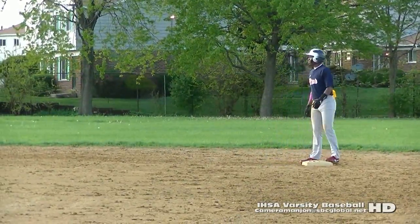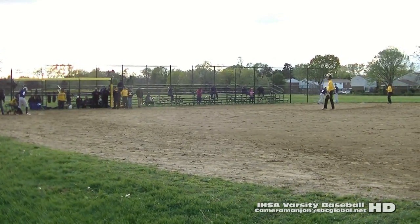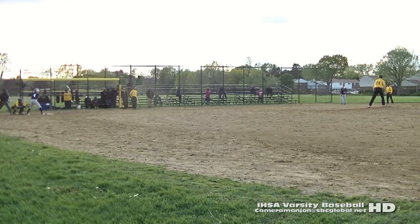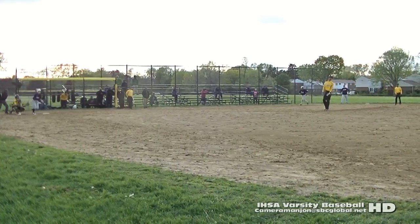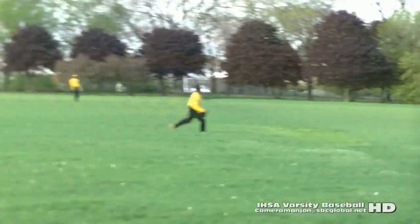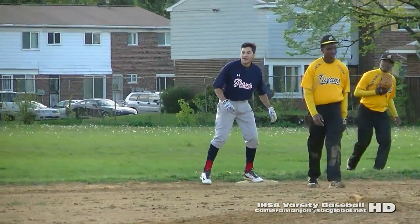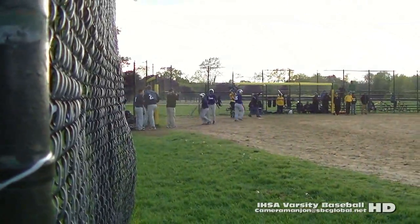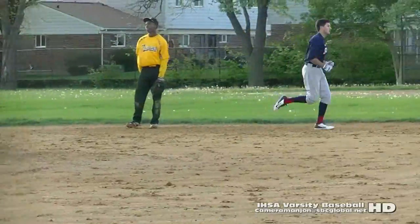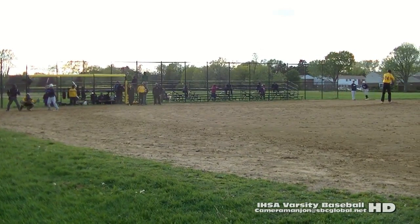Runners on second and third base for the Patriots. The tying run at third, the go-ahead run at second. There's a knock to right field — fair ball. Two runs score, the batter rounds out of the box. Stand-up triple! A two-RBI triple and the Patriots go ahead by one. We've got a 5-4 ball game.